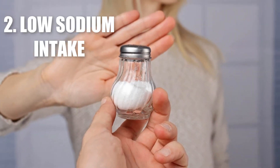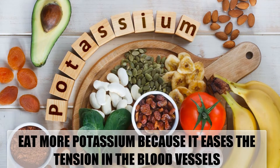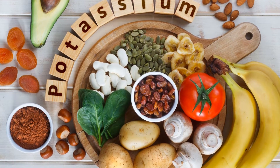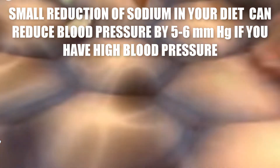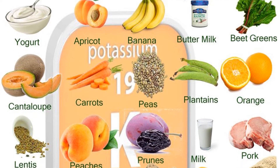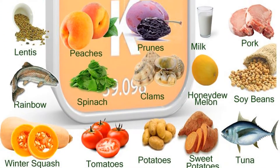2. Low Sodium Intake. Instead of sodium, eat more potassium because it eases the tension in the blood vessels. A small reduction of sodium in your diet can improve your heart health and reduce blood pressure by 5-6 mm of mercury if you have high blood pressure. Milk, bananas, potatoes, oranges, and greens have high amounts of potassium, so you can include them in your diet.